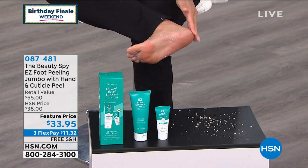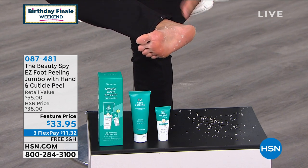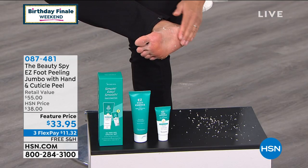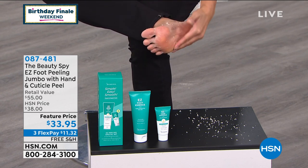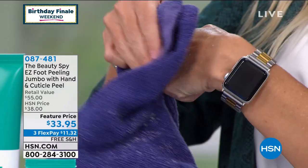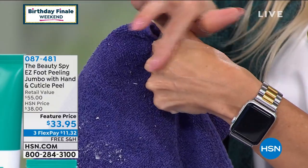Look at Catherine doing that live. This isn't just about really dry skin or really thick skin — you can see there on Catherine's foot, it doesn't matter how thick, how dry, how dehydrated the skin is around the heels, around the toes — you can see it's literally falling off. The only thing I can liken it to is little Pac-Men, just eating away at the dead skin without any harsh ingredients.